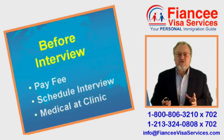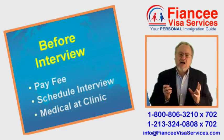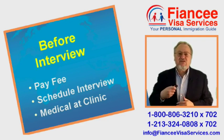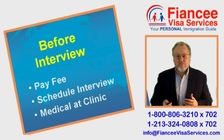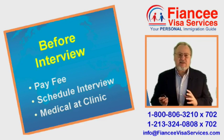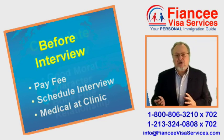Once her petition arrives in Jamaica, the consulate will contact her advising when they have scheduled her interview. Two weeks before her interview date, she should undergo a medical exam at one of the three approved clinics that are in Kingston or Montego Bay.